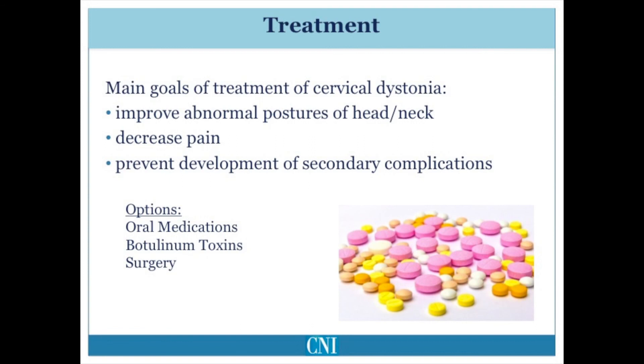There are three main forms of treatment. Botulinum toxin injections are the standard first line of treatment. Oral medications may be used, typically in patients who do not have an adequate response to botulinum toxin injections alone. Focal surgery to cut different nerves and muscles, or deep brain stimulation, may be used in patients with severe dystonia who do not have an adequate response to more conservative treatments.